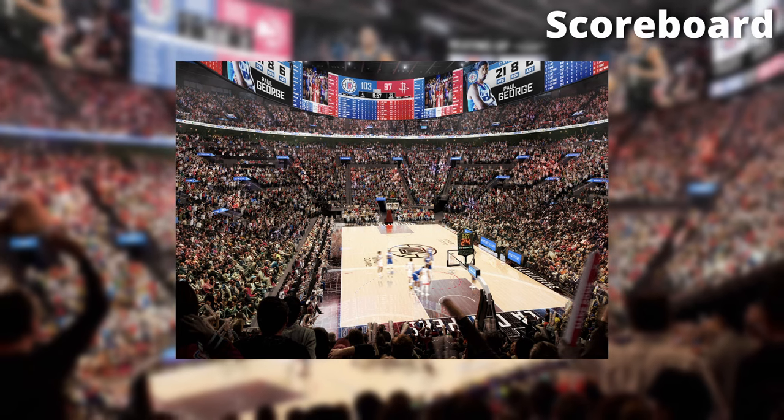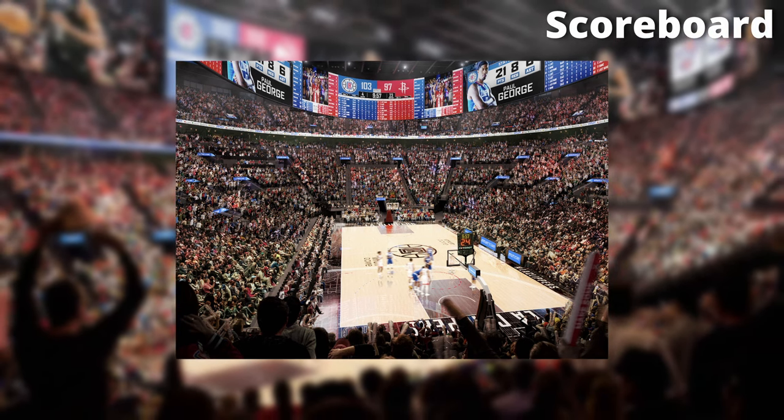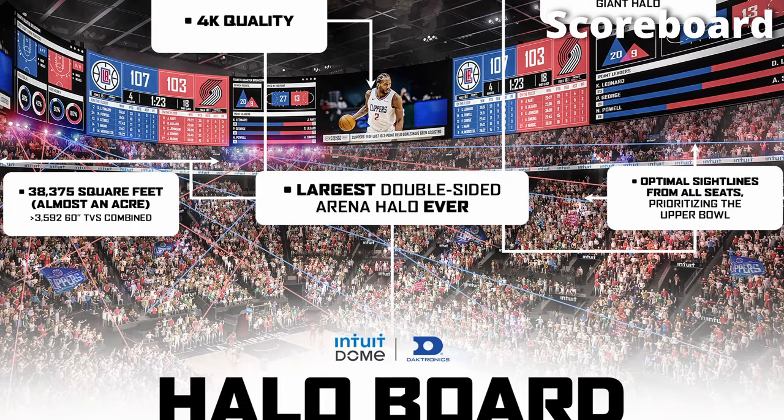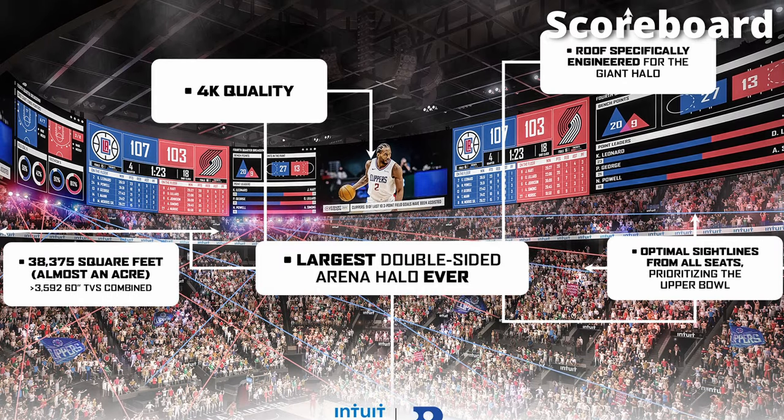If you've been to any professional sports games, you know that no modern arena is complete without a state-of-the-art scoreboard, and the Intuit Dome does not disappoint. The scoreboard features ultra-high-definition resolution and advanced graphics capabilities, allowing fans to see every detail of the game with stunning clarity — from replays and close-ups to real-time statistics and player information. And even from just taking a look at this, we can see how impressive this scoreboard really is.